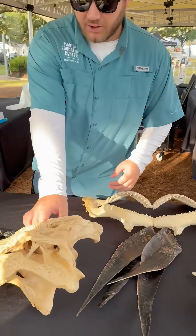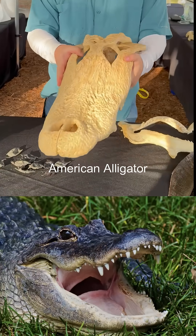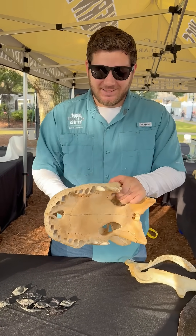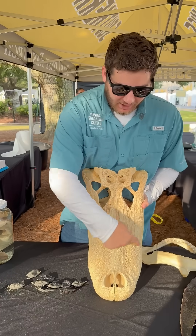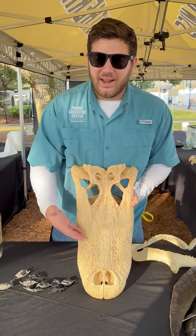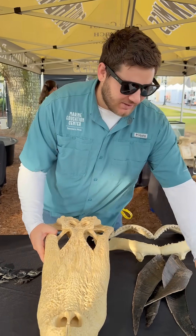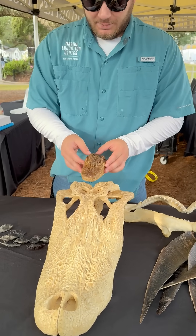We also have some alligator skulls. This one's really cool — a lot of people always like looking at this one. This is just half of an alligator skull and it's got some weight to it. The way we can tell it's an alligator versus a crocodile is from the shape of the snout: if it's a U-shape it's an alligator, if it's more of a V-shape it's a crocodile. And just for size comparison, this is also an American alligator as a baby.